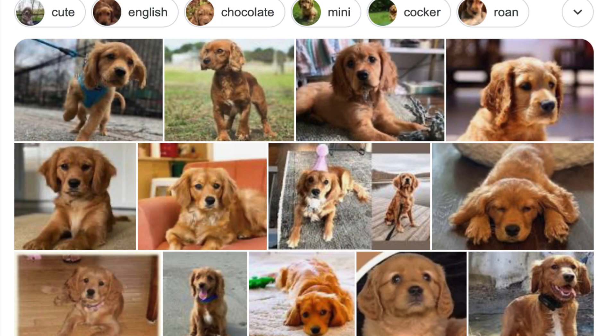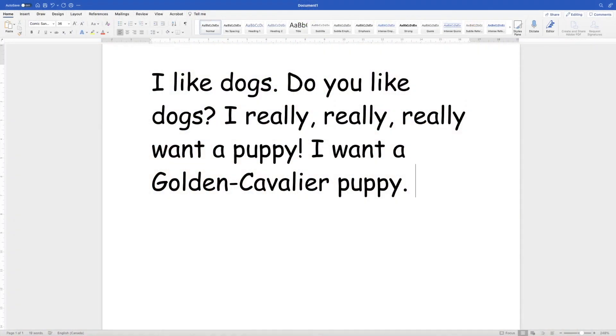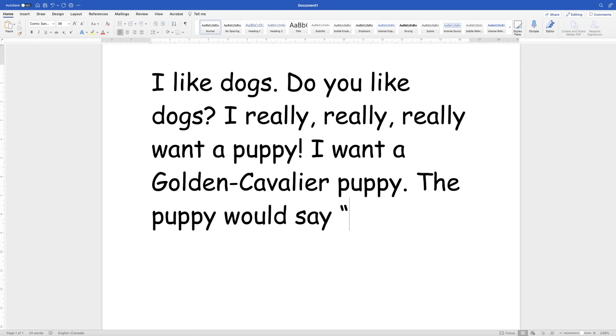A golden cavalier would look like this — so cute. Okay, let's keep typing. Ready? The puppy would say, open quotation mark, woof woof, close quotation mark, period.